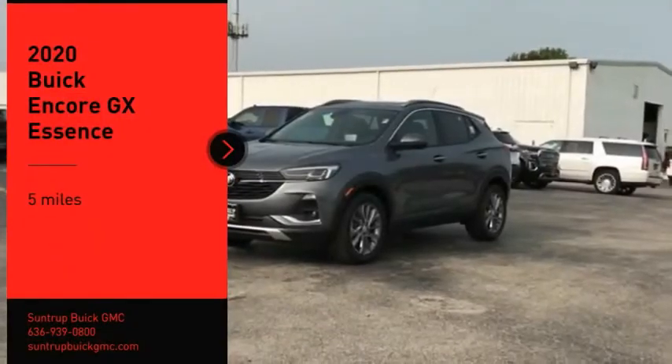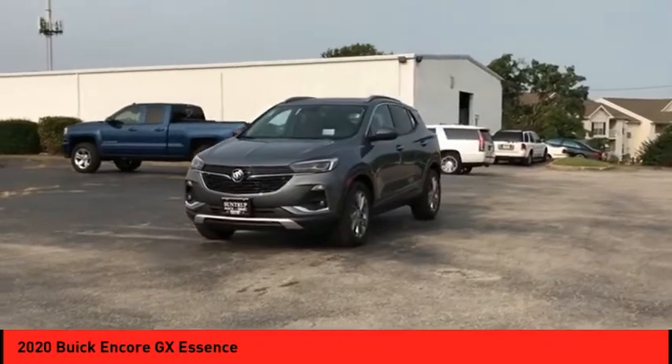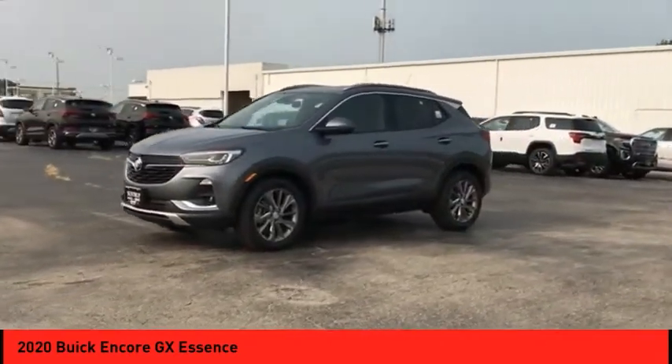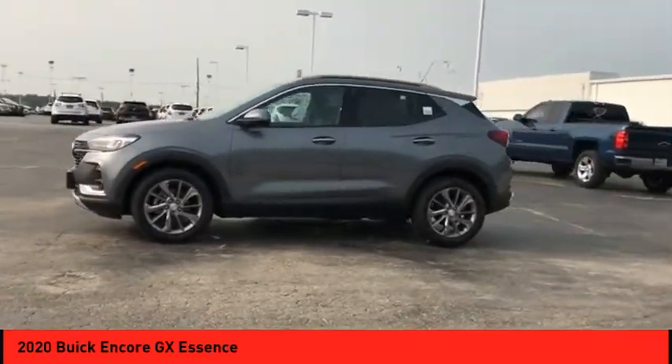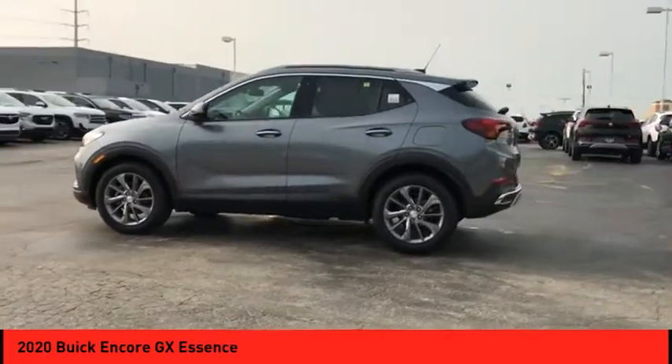Make a great choice today with the 2020 Encore GX. The Buick Encore GX provides plenty of space and functionality with its compact SUV body. The Encore GX also provides plenty of safety features and a wide variety of options that you can upgrade to.